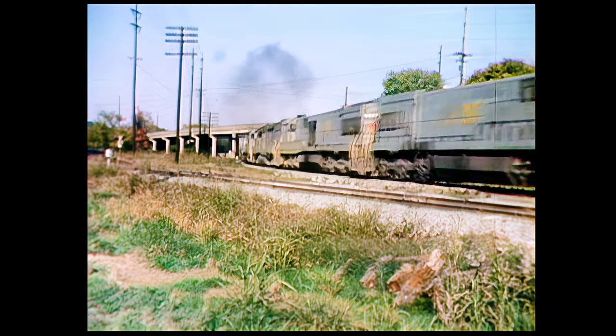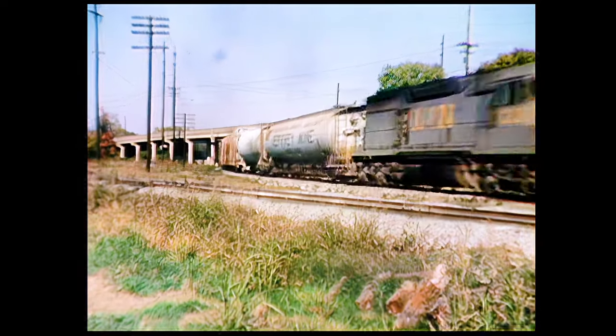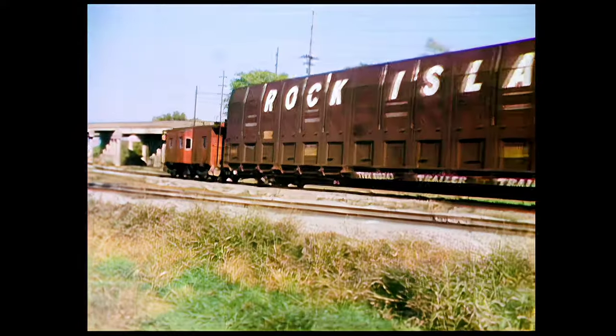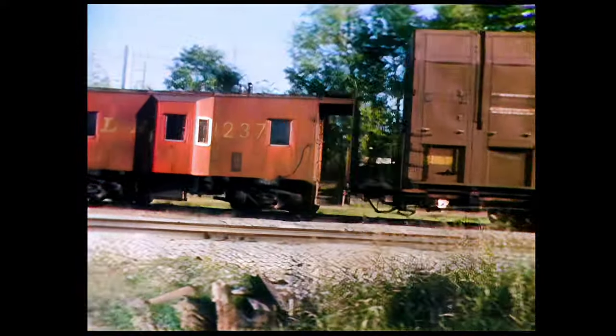No matter how big or powerful a train seems, there's something gentle and happy about that little red caboose that brings up the rear. An engine roars, but the caboose just seems to tag along for the ride. Actually, the caboose is the train's rolling office.